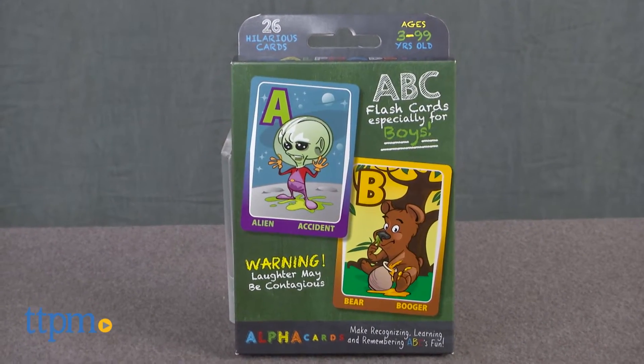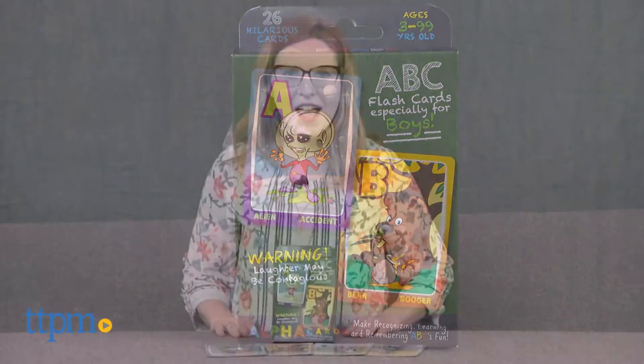These ABC flashcards will make you laugh out loud as you learn. Hi, this is Jen from TTPM and I'm here with Alpha Cards ABC flashcards, especially for boys, from He's All Boy.